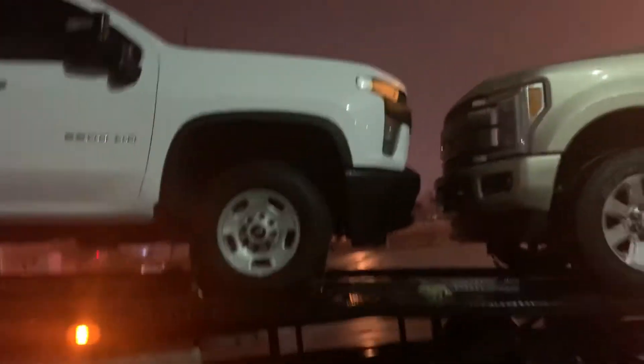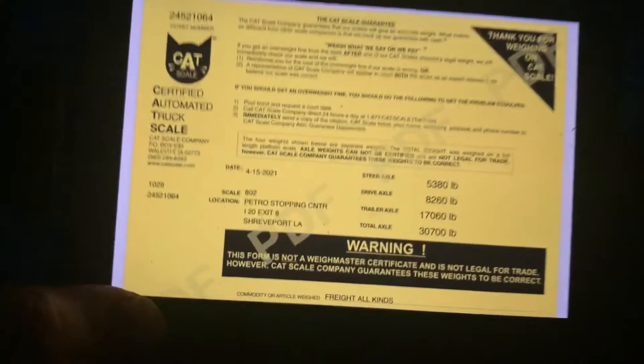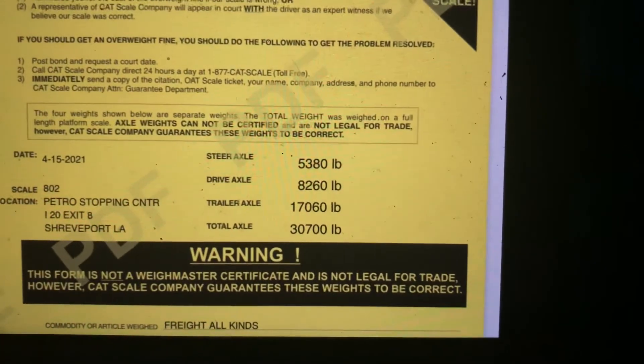I said I was going to give you guys a scale ticket for it. So the scale ticket for this load — let's go inside so I don't get the wind — the scale ticket for this load is 30,700 pounds.